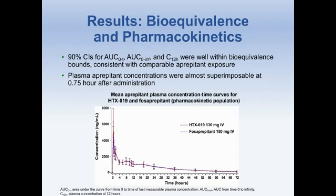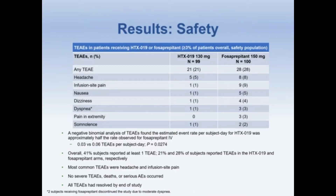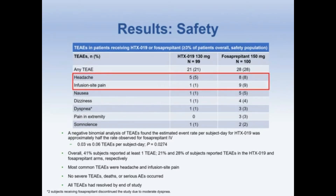Presented here are the treatment-emergent adverse events reported by greater than or equal to 3% of patients receiving HTX-019 or fosaprepitant. 41% of the subjects reported at least one TAE — 21% in the HTX-019 arm and 28% in the fosaprepitant arm. The most common TAEs were headache and infusion site pain. The negative binomial analysis of the TAEs found the estimated event rate per subject was approximately half for HTX-019 as compared to fosaprepitant IV, a statistically significant result.